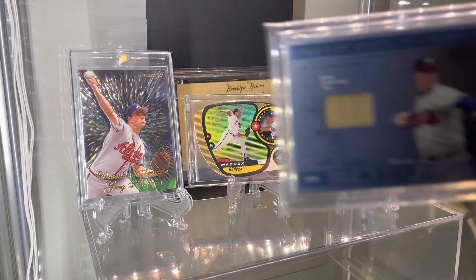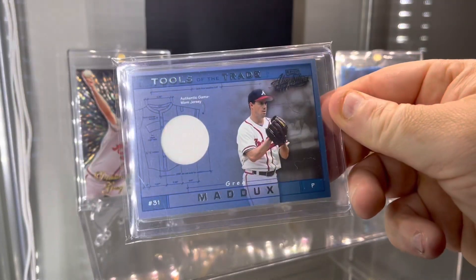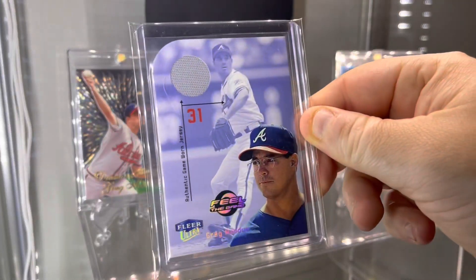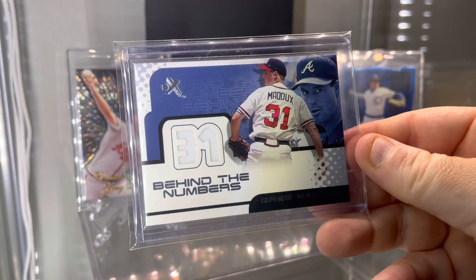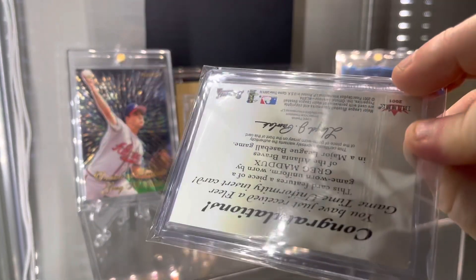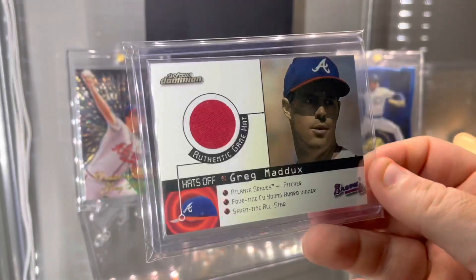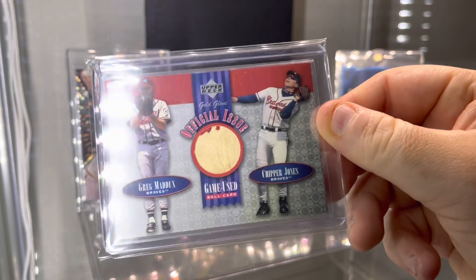Let's get into some memorabilia. Tools of the Trade 2001 — you got a bat piece out of 100, a jersey piece out of 300, and a hat piece out of 100. Some more random jersey pieces — 2001 Fleer Ultra Field, jersey piece, die cut. EX Behind the Numbers jersey. Fleer Game Time Uniformity jersey piece. National Patch Time — here's another authentic game hat. Skybox Dominion. And then Upper Deck Gold Glove, officially game-used baseball — Greg Maddox, Chipper Jones.